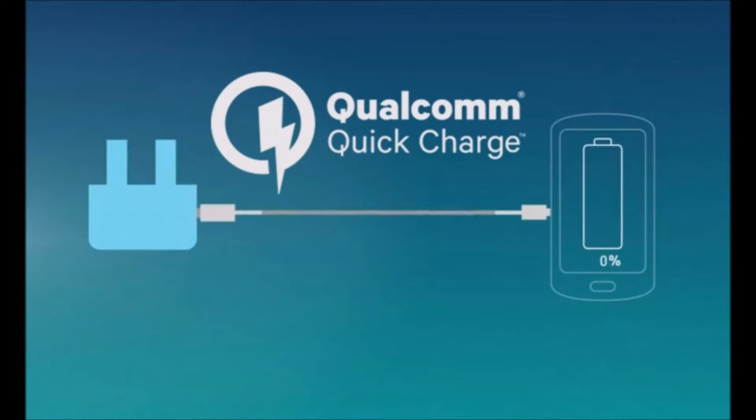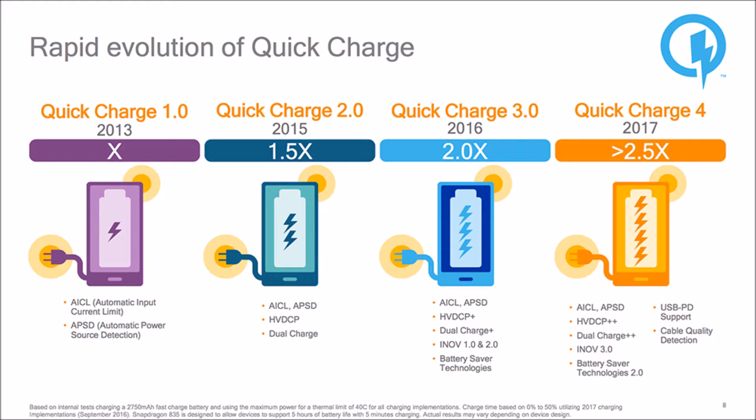Quick Charge 4.0. The first thing is, Quick Charge 4.0 enabled device charger and phone. You can use the phone as well.